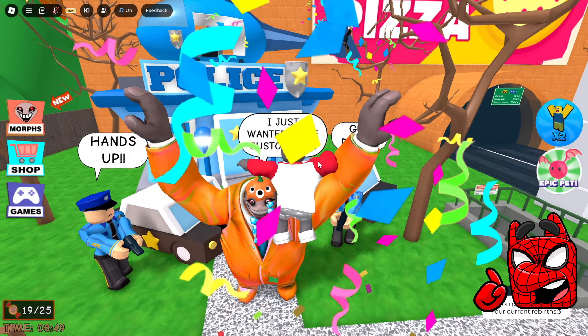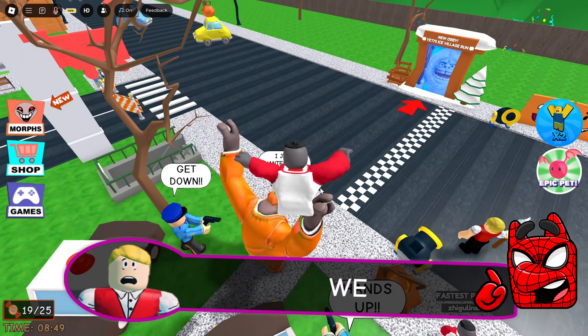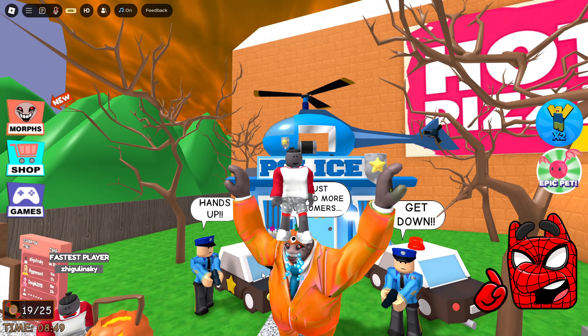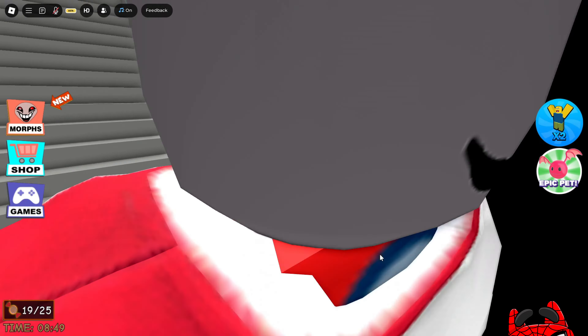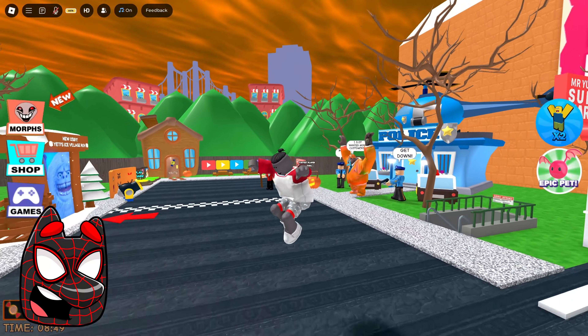This guy has the funniest Halloween costume, and today we really coped with this game very quickly. We can stand right on his head while this guy cries. There is also a descent into some kind of subway. It looks like Mr. Yummy should go to prison, and now we can move on straight to the next game.